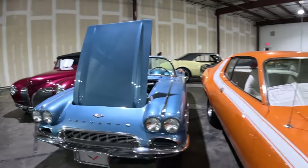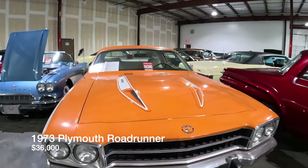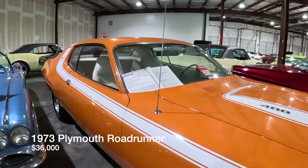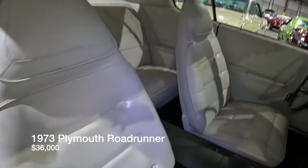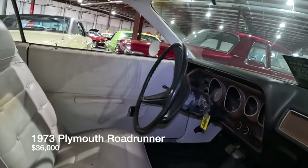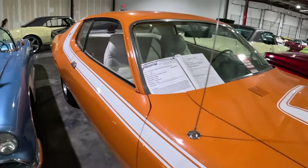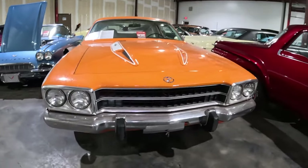Let's come down on the price a little bit and have a look at the 1973 Road Runner right here. Listed for $36,000, it's got the 400 V8 in there. A little bit of wear and tear but it's a beautiful car, paint still well, and for $36,000 it's definitely a lot cheaper than some of the other muscle cars we've seen.